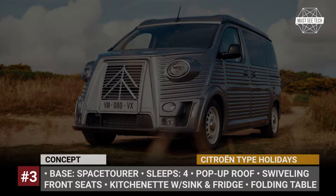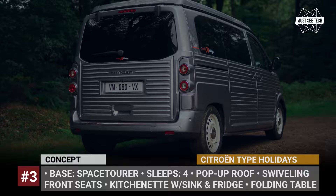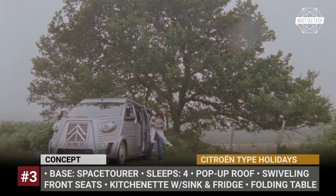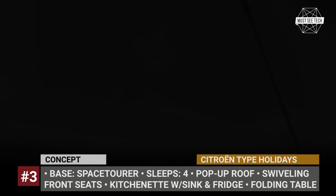Citroën Type Holidays. Citroën fans will immediately recognize the iconic exterior derived from the Type H panel vans, which were produced by the brand for nearly five decades starting from 1947. Here we have heavily ribbed grey body parts, a squared front end with an old-school grille, circular headlights, and steel wheels. The retro vibes, however, end immediately once you step inside, where the Holidays concept benefits from the practicality of a modern platform.